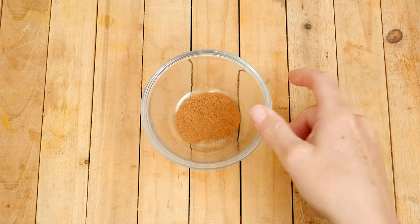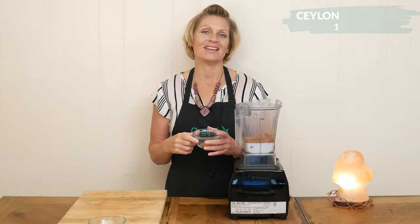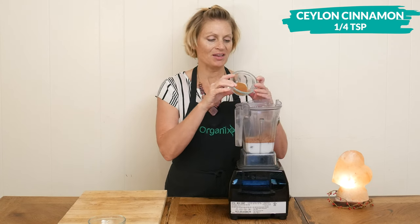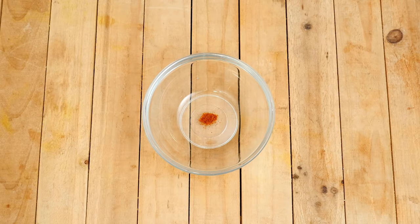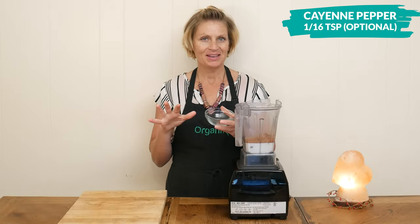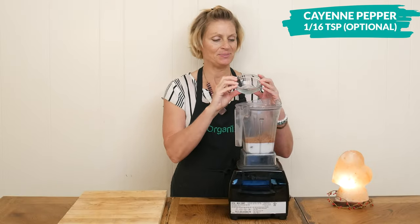One quarter teaspoon of my favorite Ceylon cinnamon, which may help support healthy blood sugar levels. These next two ingredients are optional. The first is a little bit of cayenne pepper, maybe about a sixteenth of a teaspoon.